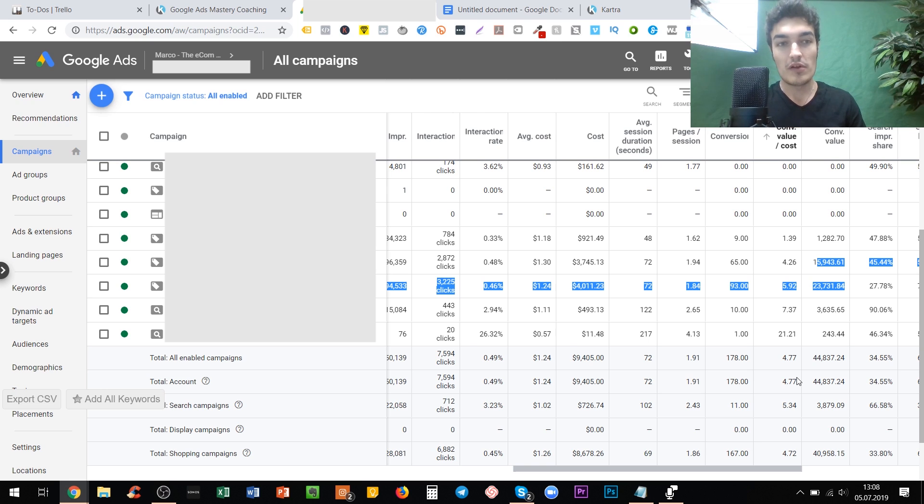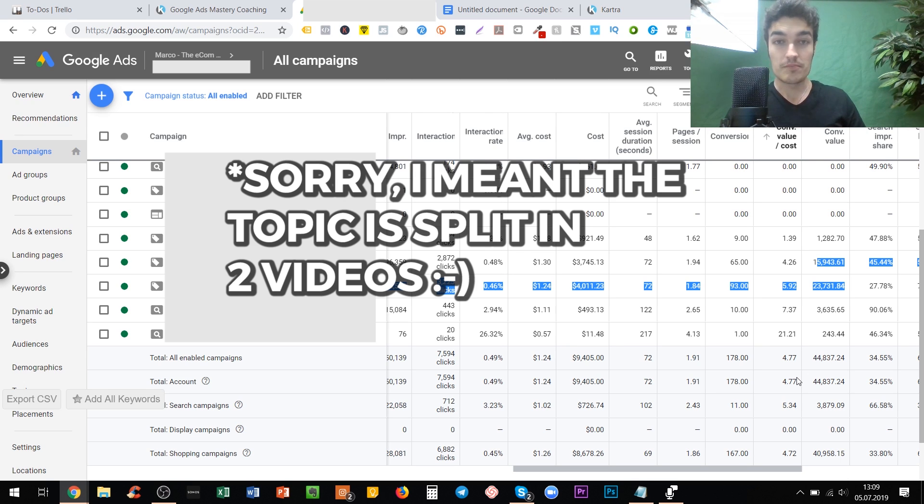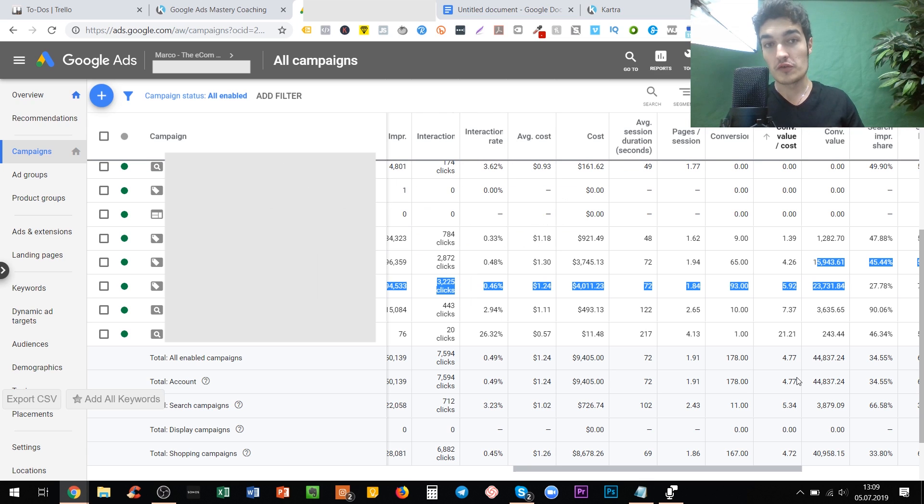This is a prime example of how well smart shopping ads can really do for your business if you follow all the best practices and use it in the best possible way. This video contains two parts — please subscribe and click the notification bell so you don't miss the second. In this first video, I talk about how to set smart shopping campaigns up, what we paid attention to, and what you definitely need to keep in mind to get them up and running and make your first sale.